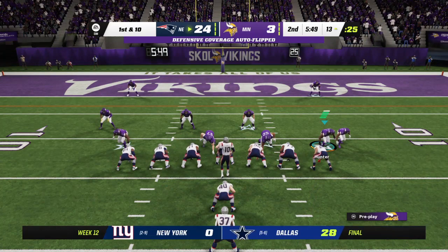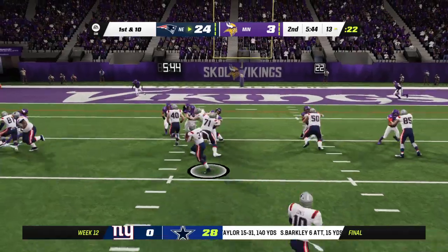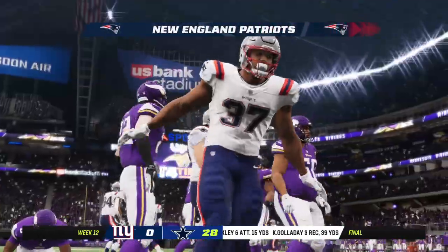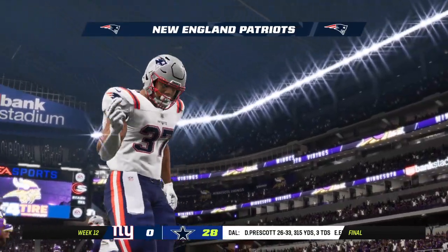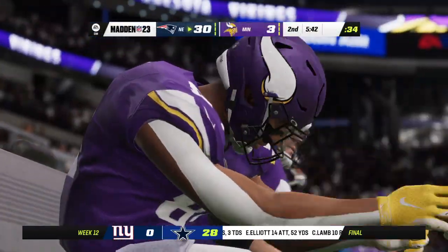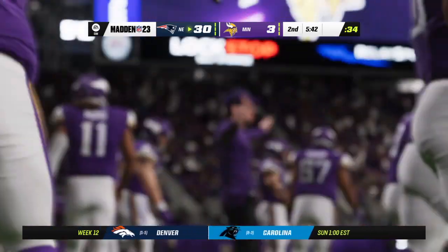From the 13 now, they work on first and ten. Harris running straight ahead — and he's in. Touchdown, Patriots. Damian Harris, his second TD of the game and 16th on the season. And the Pats are able to add on to their first half lead.